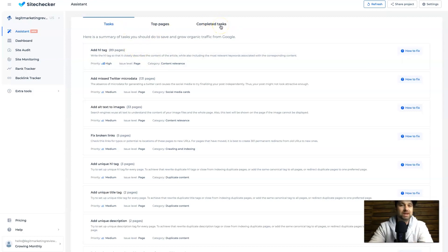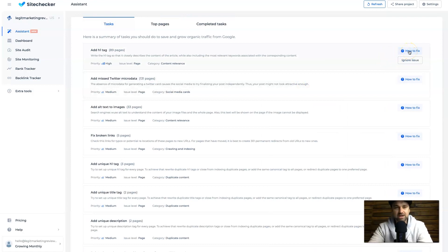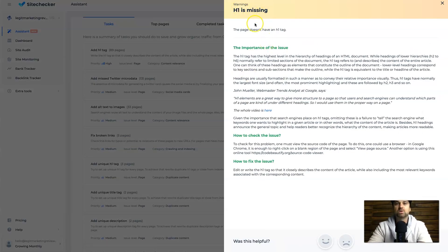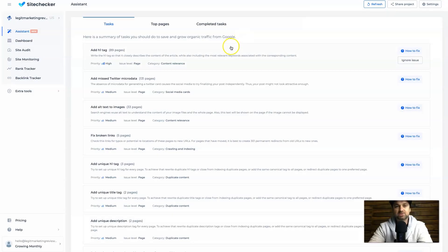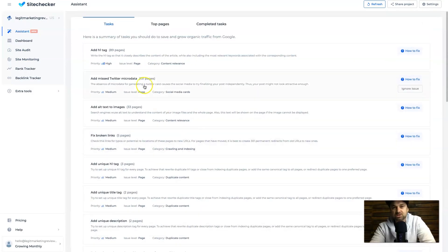Once tasks are completed they go into the completed tasks tab where you can see all the pages you've fixed. The good thing is if you come to the top right of each tab, it says 'How to Fix.' If you don't know exactly what you're doing on your own website, this is going to show you how to fix it. For example, clicking on 'H1 is missing' tells you all about what an H1 actually is, the hierarchy of H1, and there's even a video inside of here. It basically tells you to write an H1 tag that closely describes the content of the article and the most relevant keywords. I've got 89 pages to go through, but it's not impossible.